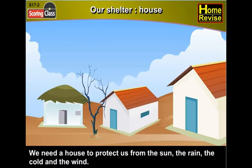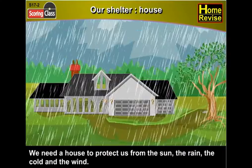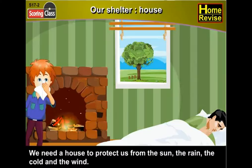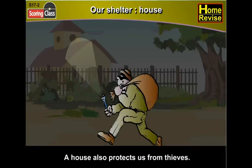Our shelter — house. We need a house to protect us from the sun, the rain, the cold, and the wind. A house also protects us from thieves. I'm sure you love your house — I love mine.